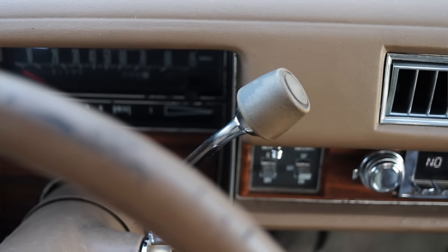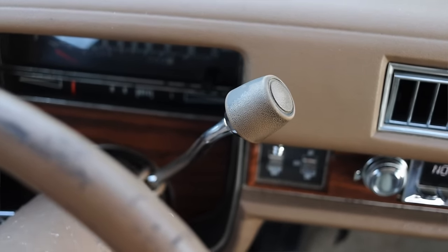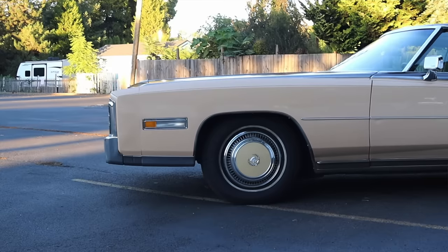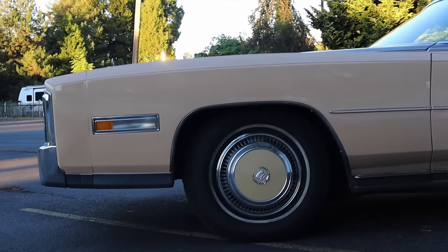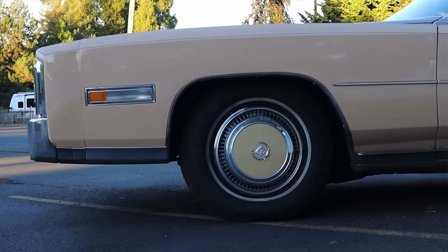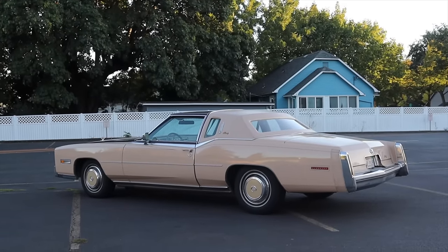Paired to it is an automatic transmission — these only ever came with automatics. It's a really unimaginative and unspecial transmission in that way. Last but not least, a lot of people don't know, but these are front-wheel drive, and they go down in history as one of the largest front-wheel drive vehicles ever created.